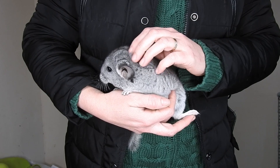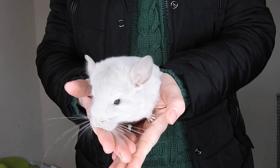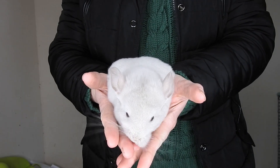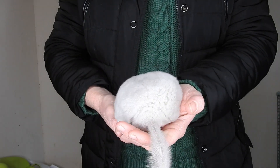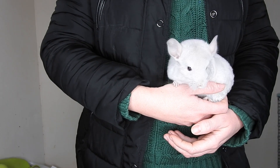And then we have this little guy — he's a little boy and he is a beige violet, or what we would call a pearl in the UK. He's a gorgeous little guy as well. They're both quite tame; we do handle them every day and they've both got their own little characters.